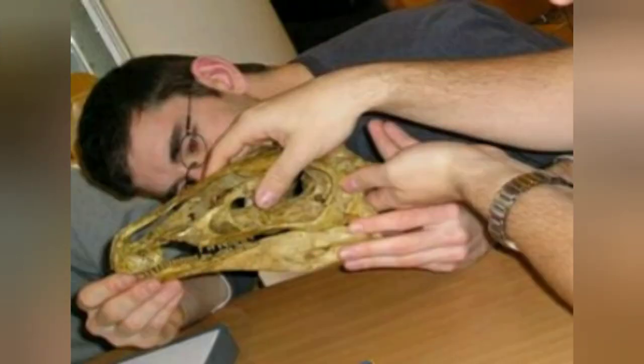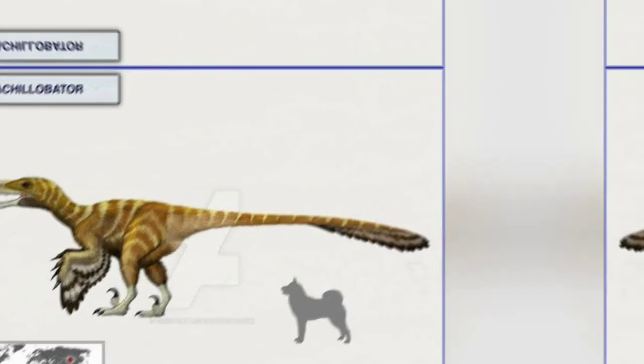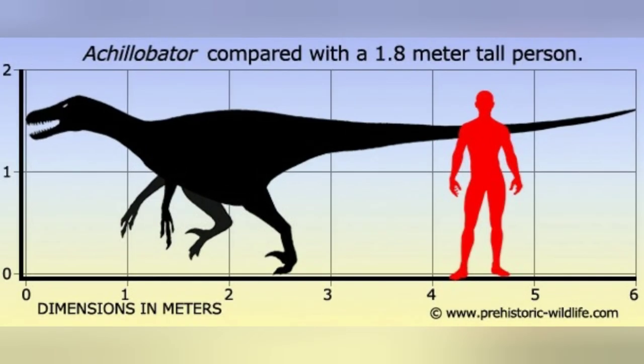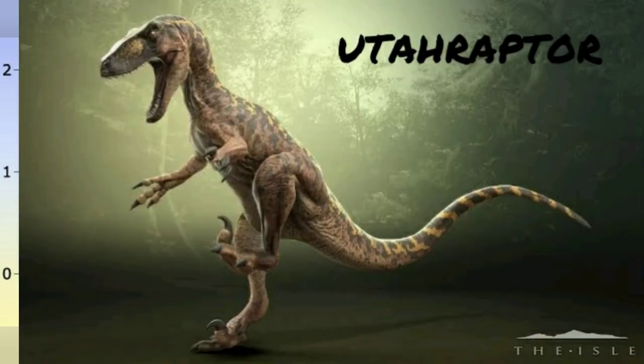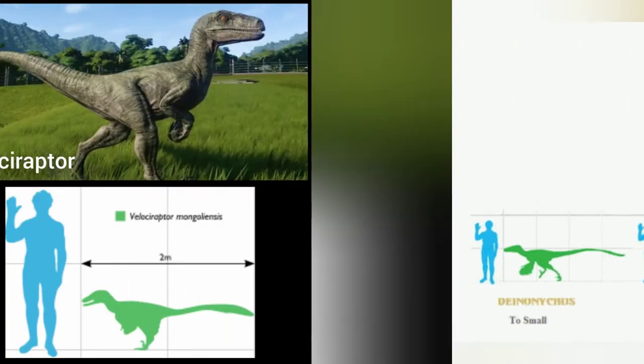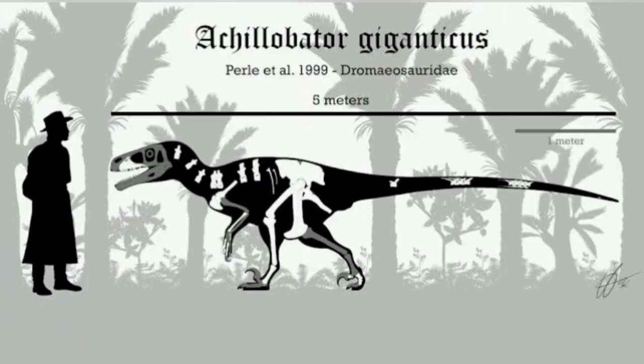Additional information: Achillobator is a genus represented by a single species that lived in the Late Cretaceous period, up to 20 feet long from head to tail and 500 to 1,000 pounds. Achillobator was one of the largest raptors of the Mesozoic Era, exceeded only in size by the truly gigantic Utahraptor, which lived in early Cretaceous North America — making the much smaller Velociraptor seem like a chicken by comparison.